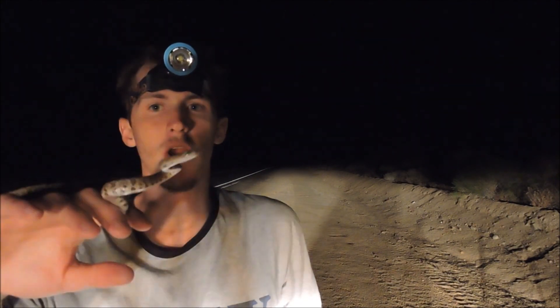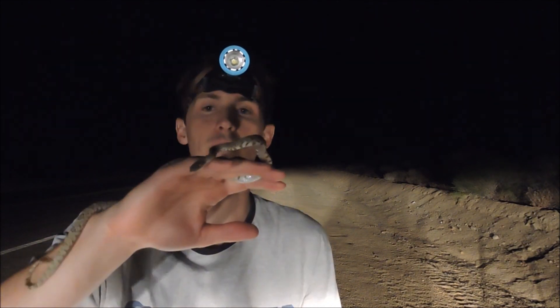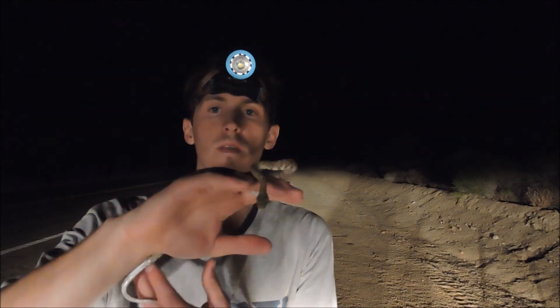Lyre snakes will prey on rodents, lizards, birds. They'll also get into caves and get bats, so bats are definitely a prey source for them. This is a colubrid, it's an egg layer, and it's a nocturnal species.